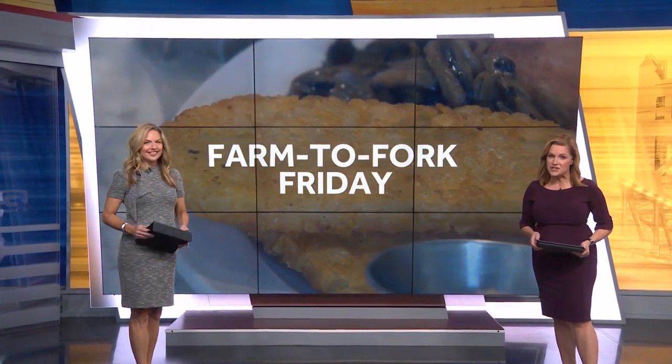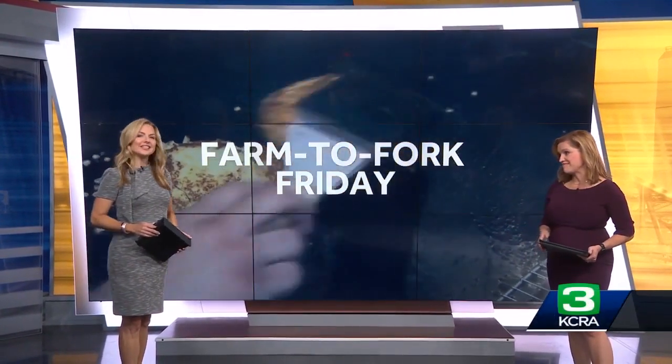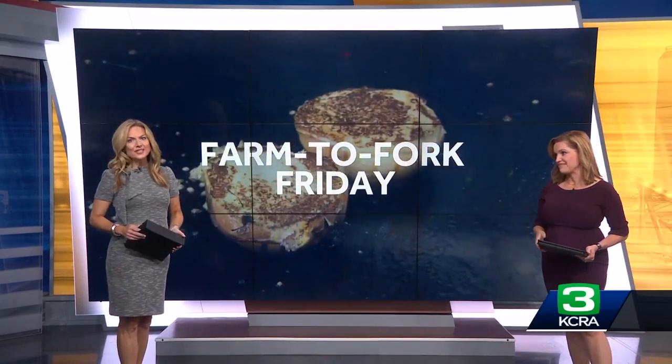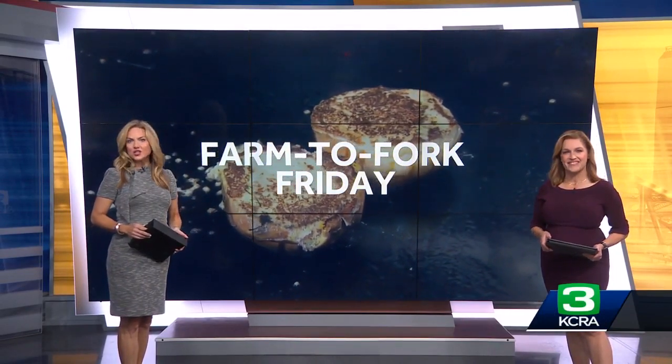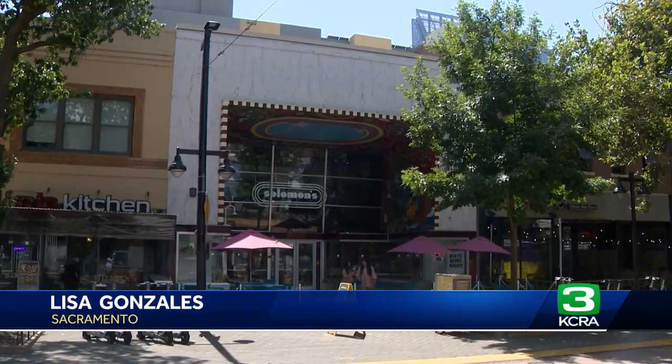Spinning records and serving up slices of Sacramento music history — that's the vibe at Solomon's Vinyl Diner in downtown Sacramento on K Street. In this week's Farm to Fork Friday, KC3's Lisa Gonzalez is taking us to this special spot, dishing out the comfort food. Beats, bites, and booze — that's the theme here on K Street in the heart of downtown Sacramento.